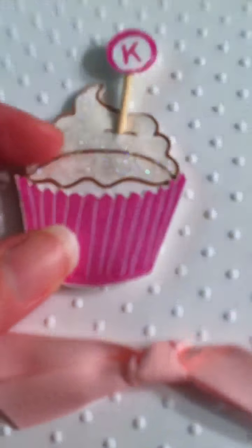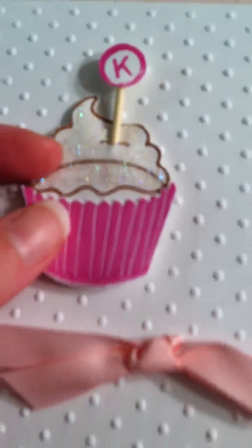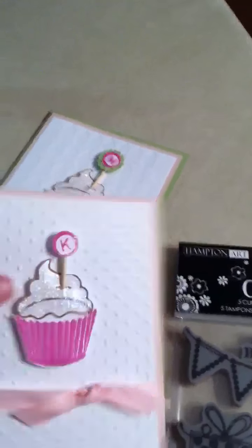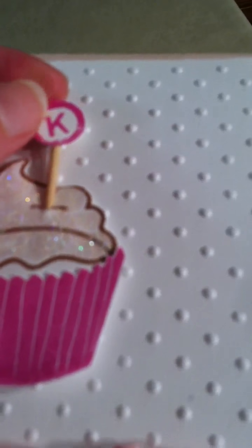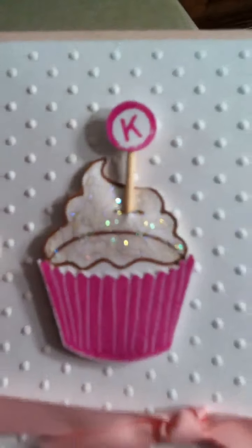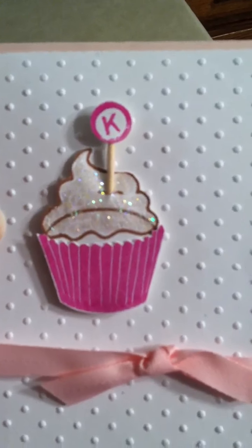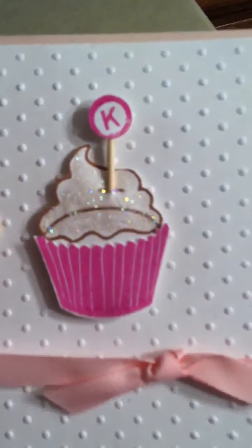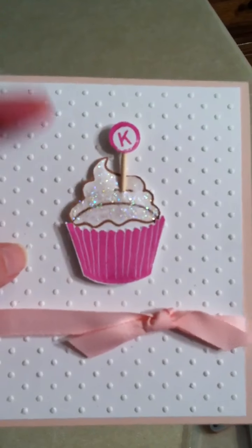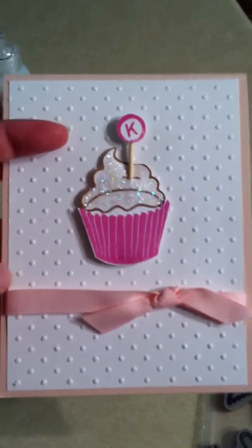I stamped it twice, and once I used some Versamark pigment ink and peony and clear embossing powder on both the cupcake liner and the little initial, and then I just used some stickles on the frosting itself, and I think it turns out pretty cute. Perfect Polka Dots embossing folder and a little ribbon on some pink cardstock, and then I just embossed the sentiment inside as well.